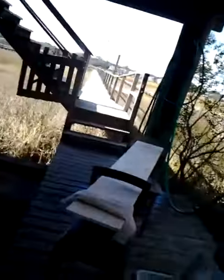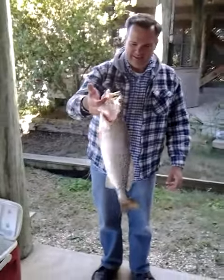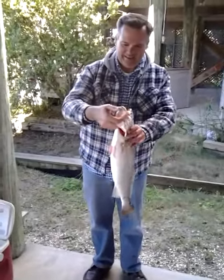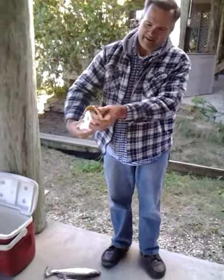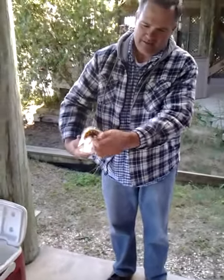Yeah, here you go — it's running now. Now that's a hog! Well done. Come on down, Jim boy!